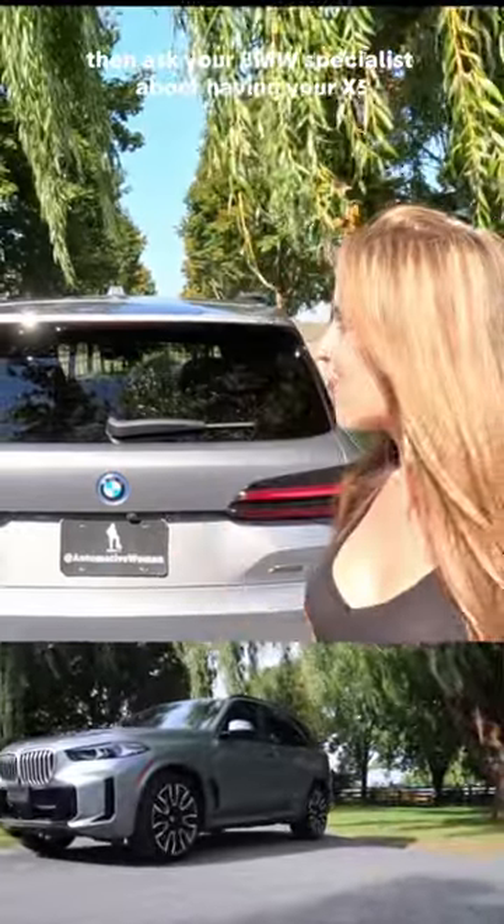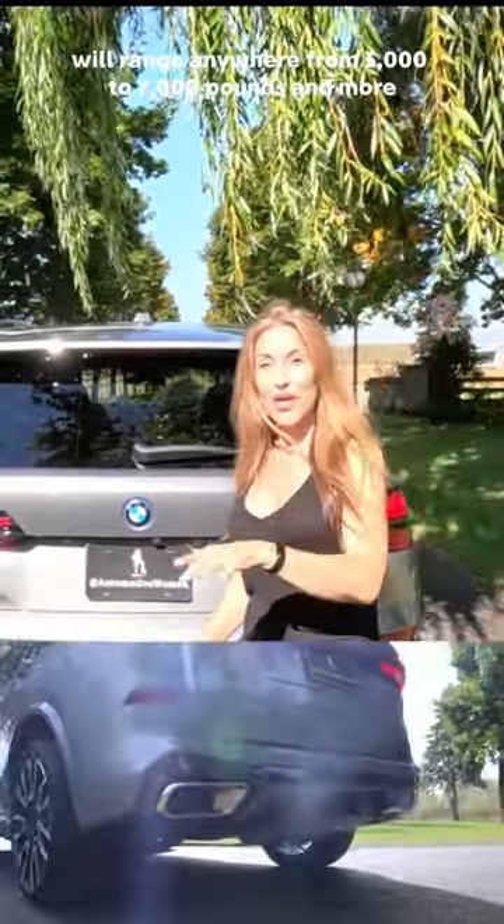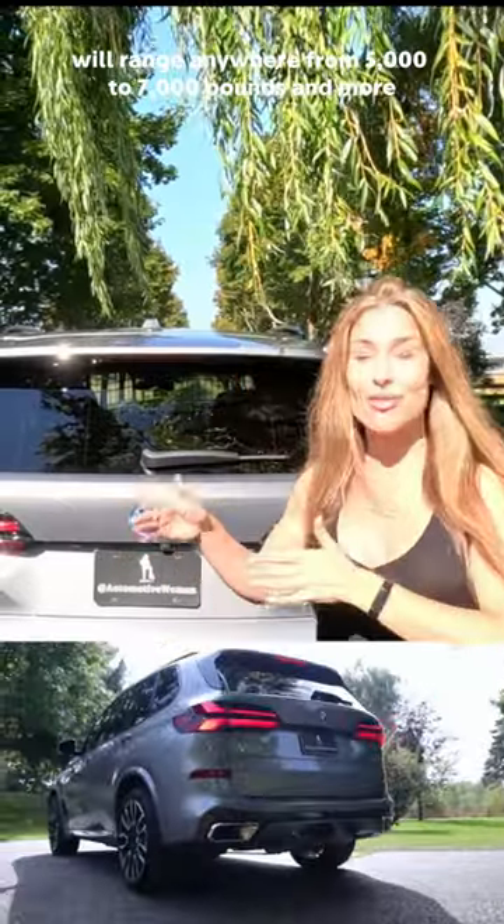If towing is important to you, ask your BMW specialist about having your X5 50e properly equipped, because towing will range anywhere from 5,000 to 7,000 pounds and more.